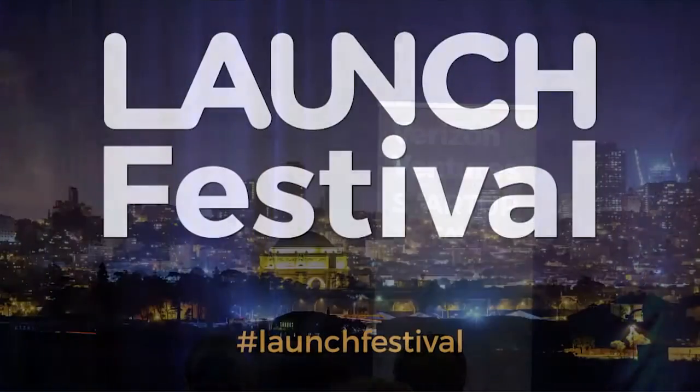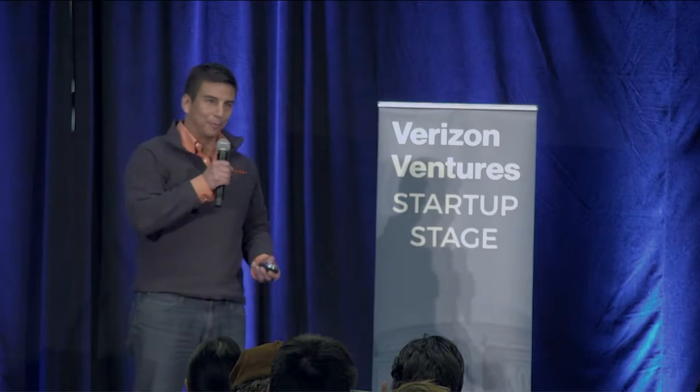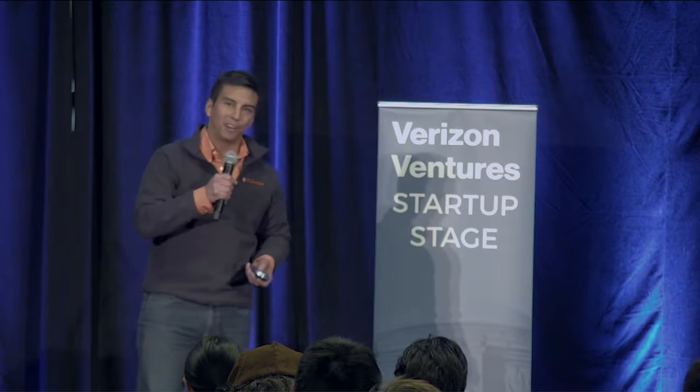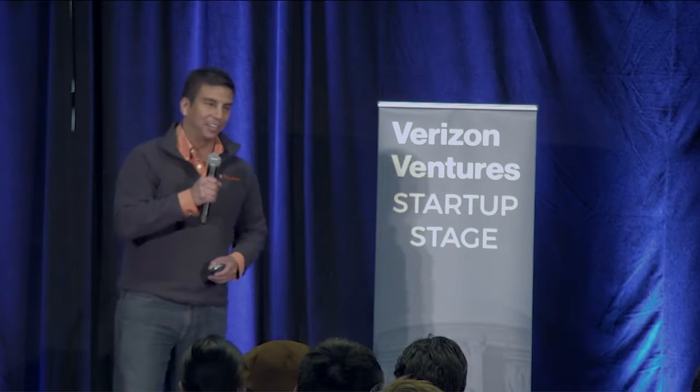And please welcome — we're going to Thimble. Hello everyone, my name is Oscar. I'm one of the founders of Thimble. We are providing a simple way for kids to have the basic skills, tools, and projects that is sparking and inspiring the next generation of inventors and innovators.